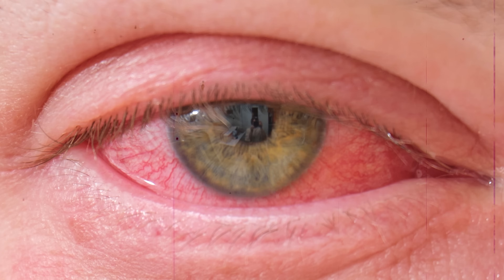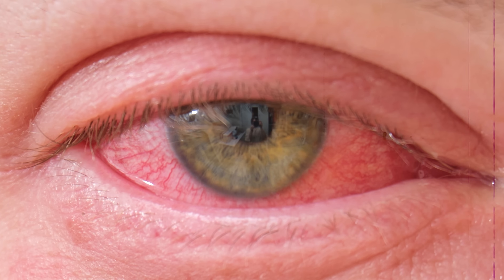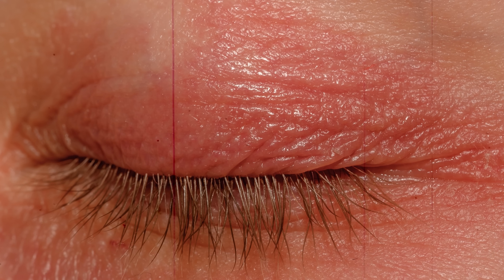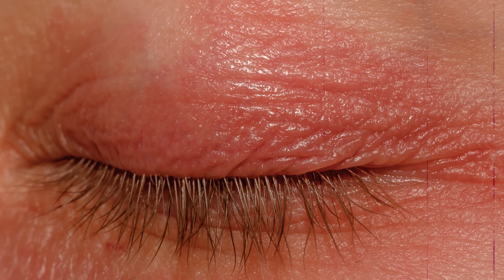Poison ivy can also affect your eyes and eyelids. It'll make your eyes red, itchy, and watery, and they may even swell shut. Luckily, it won't cause blindness, and it will eventually improve, even if you're going to feel like dying of itchiness while it does. Another way for poison ivy to hurt you from the inside is if you burn it and inhale the urushiol that's released into the air. Breathing in urushiol can irritate your eyes and nasal passages and cause the same weepy rash inside your lungs. In addition to being super painful, it can even cause deadly breathing problems.